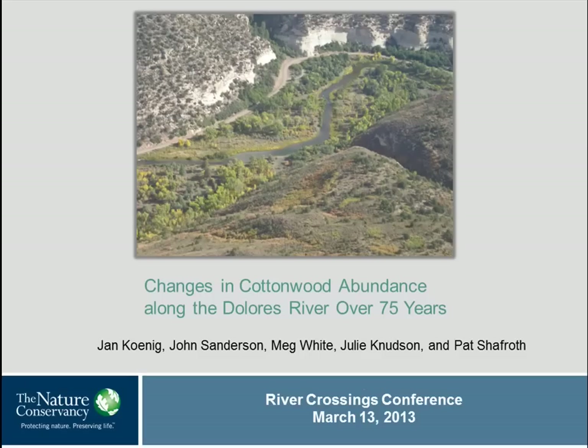I'm John Sanderson. I work for the Nature Conservancy in Colorado, and we, along with many partners, have been working on the Dolores River Restoration Project. Associated with that is work to try to change flow management on the Dolores River out of McPhee Reservoir. This study is an analysis we did of changes in cottonwood abundance along the Dolores over the past 75 years. I'm giving this presentation for Jan Koenig, who did almost all of the work here.